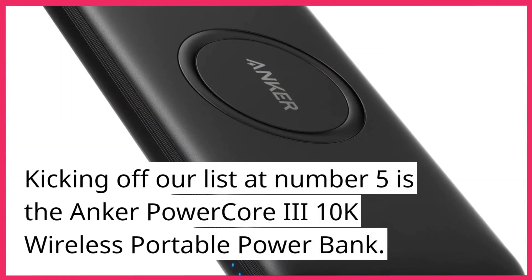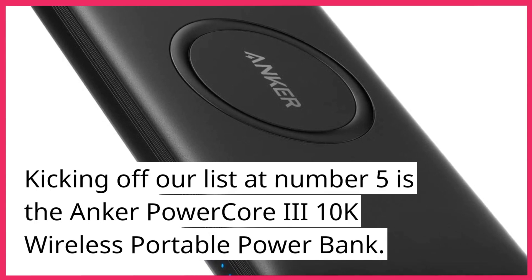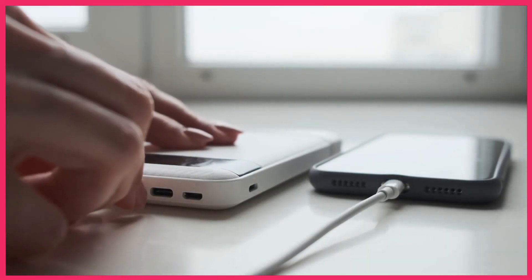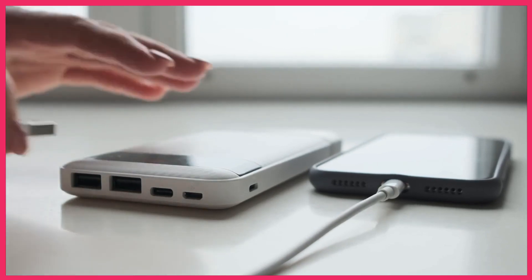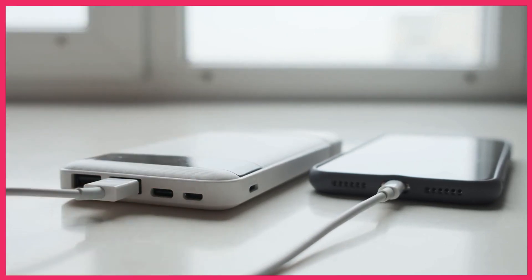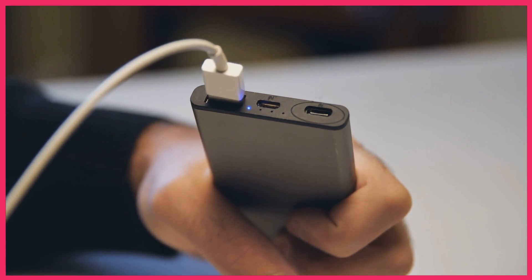Kicking off our list at number 5 is the Anker PowerCore 310K Wireless Portable Power Bank. This sleek and powerful companion not only offers a hefty 10,000 mAh capacity but also features wireless charging capabilities. It's perfect for those on-the-go moments when you need a quick and cable-free charge.